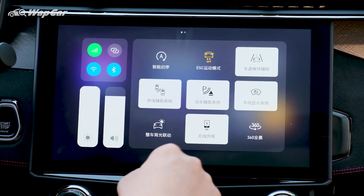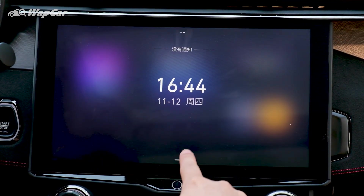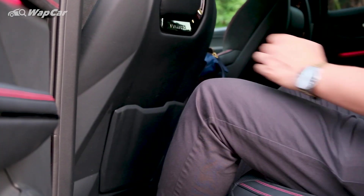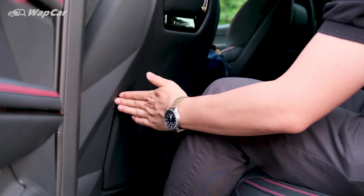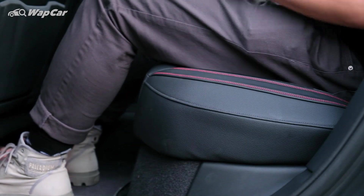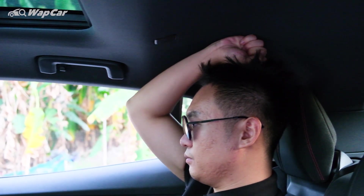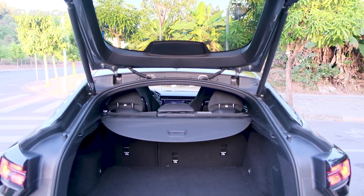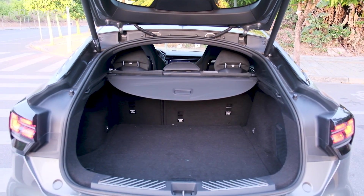However, just like the Xingyue, the 05 does not support Apple CarPlay nor Android Auto. As for rear passenger room, knee room is as spacious as a Honda CR-V because of the way the seats are sculpted and also the fact that the wheelbase of the 05 is slightly longer than the Honda. But for those who are above 180cm tall, your hair will be brushing the roof. Boot space is estimated to be around 330-plus liters, slightly better than the Xingyue.